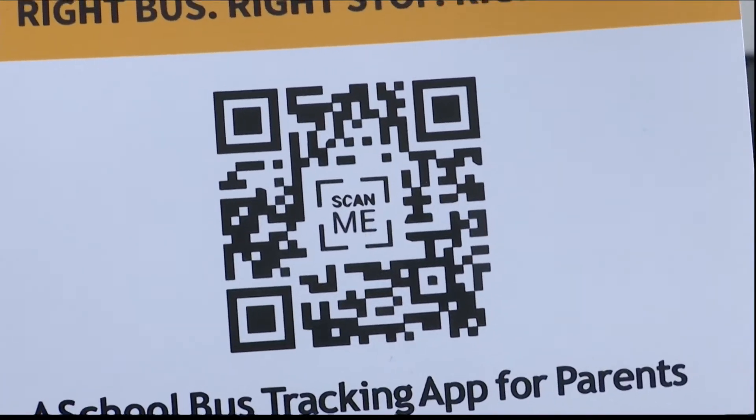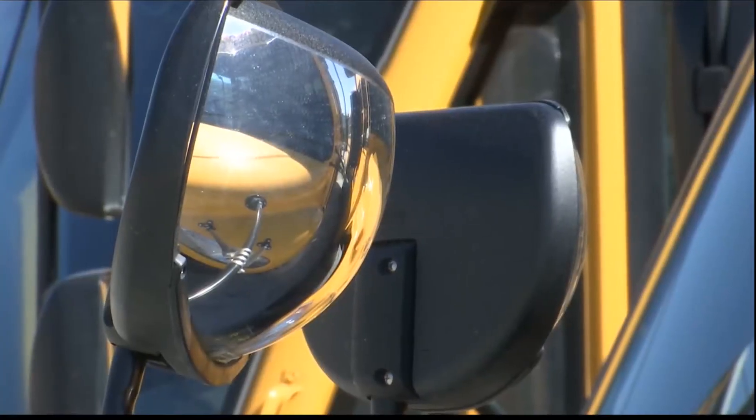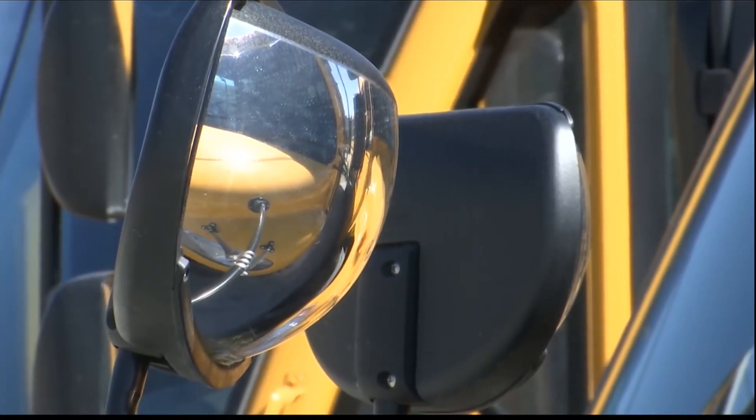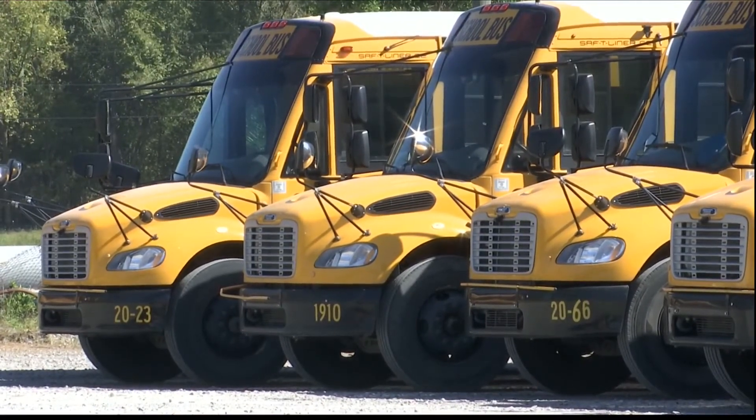It's free to download and Abbott says the funding comes from the district's operating budget. The app is run by the same company that supplies the GPS system inside Savannah-Chatham County school buses. According to the company, 300 school districts across the country are using the bus tracking app.